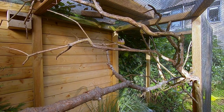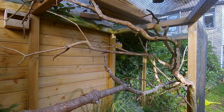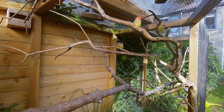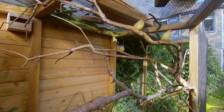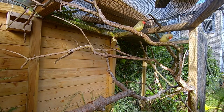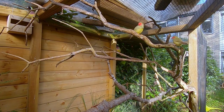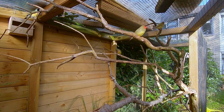Hi guys, welcome to a new video. I think it's time to tell you some tips I learned from building my aviaries. I've built this aviary roughly two years ago and I learned a lot from building it, my first aviary at my parents' house, and looking at other aviary builds. In this video I will give you some tips on what you should know before you start building an aviary, and I hope you can learn from my ideas but also from my mistakes.